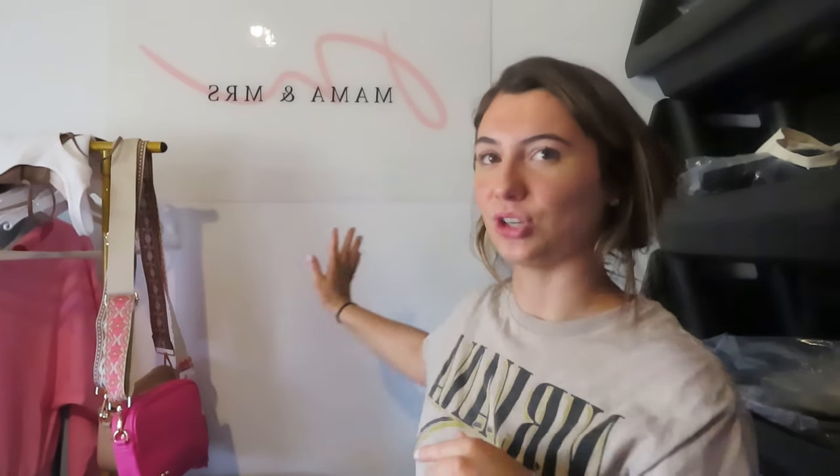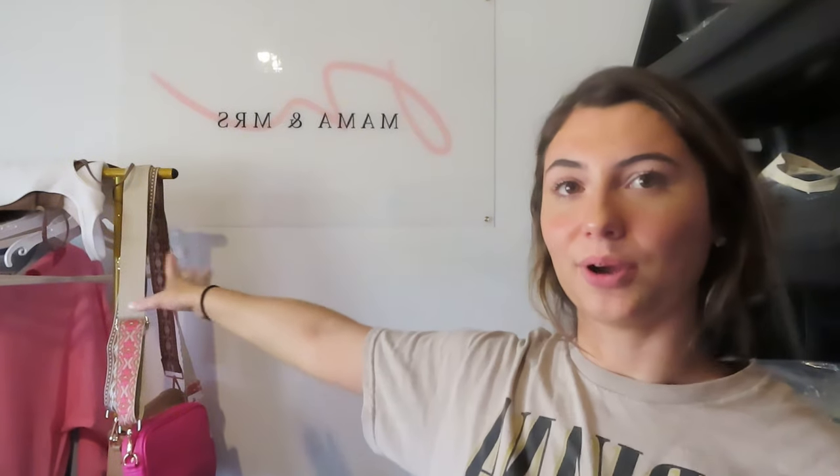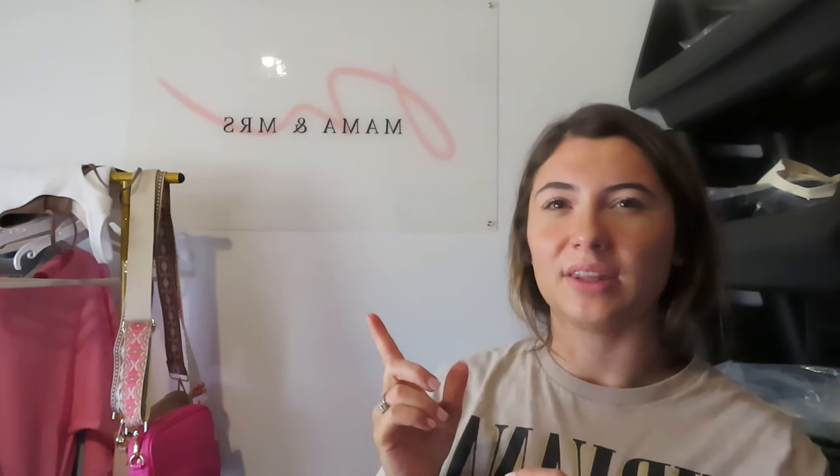The next thing we're going to talk about is my branded sign — I get questions on this a lot. It's from Etsy; I will have the exact one linked below. I think it's a 24 by 36 size, and I chose gold hardware. You just upload your logo to them and they send you a proof. You can get one with a colored background — it's not see-through like mine, but you can customize it however you want.